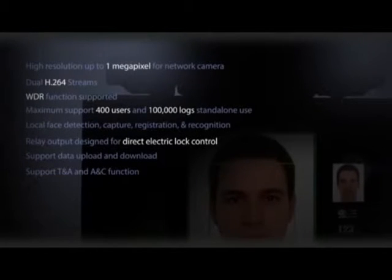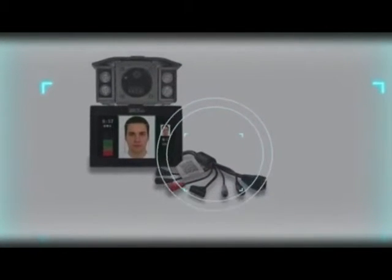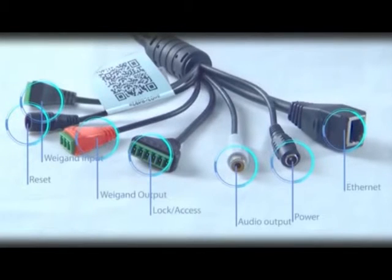This series of products is configured with an LCD remote control, external peripheral Wiegand input, Wiegand output, lock control, door sensor, and LCD display to ensure that the device can independently complete all operations in offline status, including extracting human faces, comparing and identifying human faces, and registering information. It is highly safe and practical.